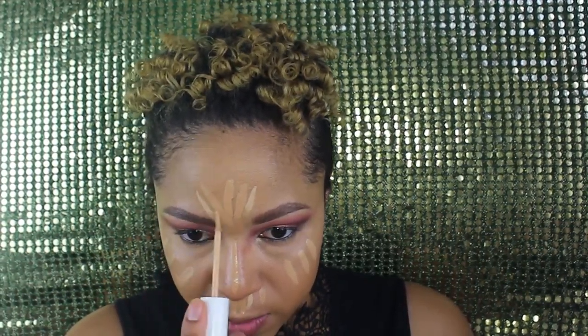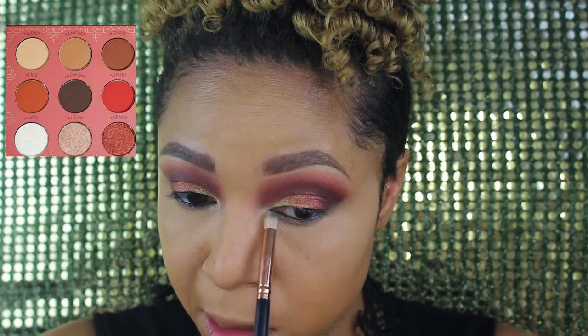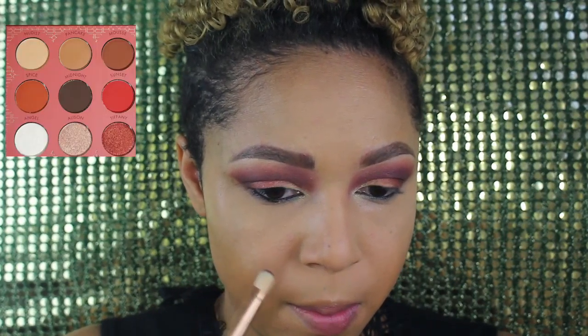I'm going to put the concealer right underneath the eyes, bring it down the nose, and add a little here. Because I like it more for highlight, I'm going to take shade 30 and put it right where my highlighter is going to be for brightness, and mix a little in between. I'll add a little bit of Charlotte Tilbury translucent powder underneath my eyes. Then I'm going to bring Angel down from the top to the tear ducts and take Midnight and mix it with Connie for the lower lash line.